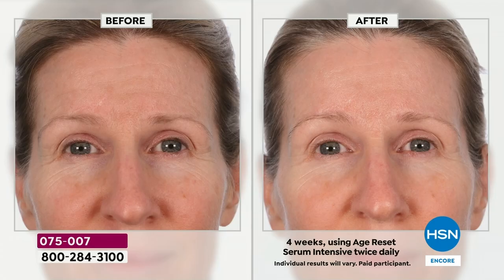Look at her forehead, around the eyes, and just overall — her skin looks refreshed. It looks smoother and brighter and younger.